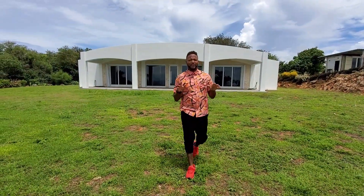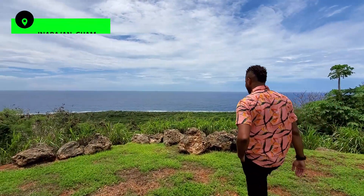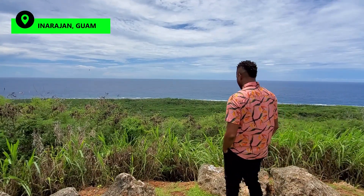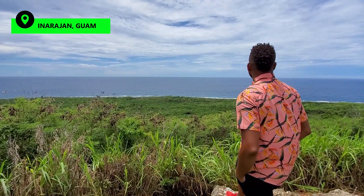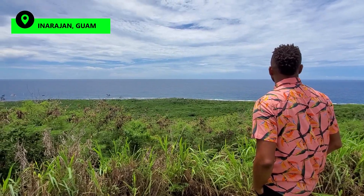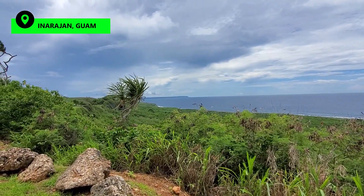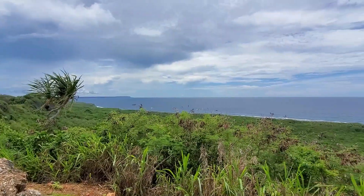Right in front of me is an amazing cliff line view. Down below are rows and rows of beautiful coconut trees and palm trees with a nice green scenery. Absolutely stunning views.